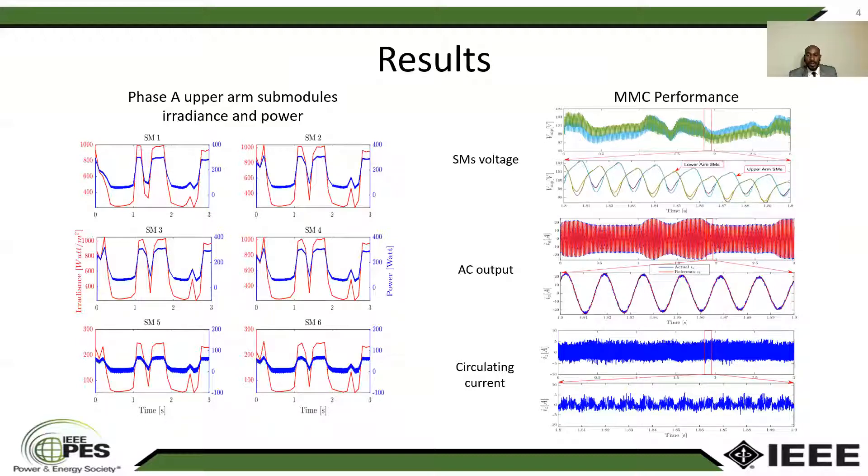The figure on the right side is showing the MMC performance parameters. The first figure is showing the sub-module voltage, and as we can see, the sub-module voltage of phase A — the upper and lower arm — are tracking together the whole time, and they are around their nominal value of 100 for the whole simulation time. The next figure is showing the AC output current, and the last figure is showing the circulating current, which is minimized to zero.